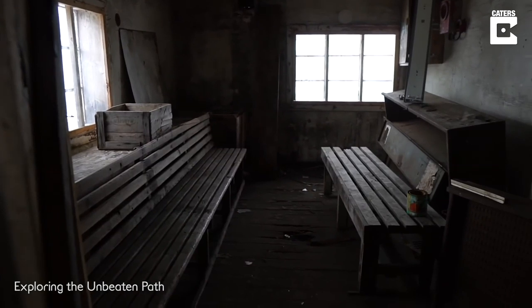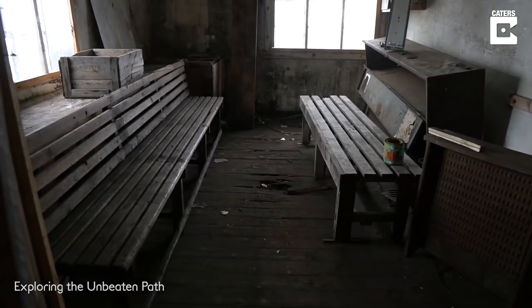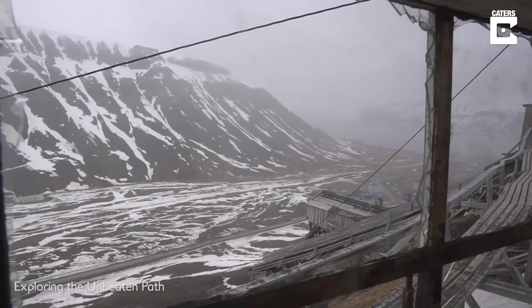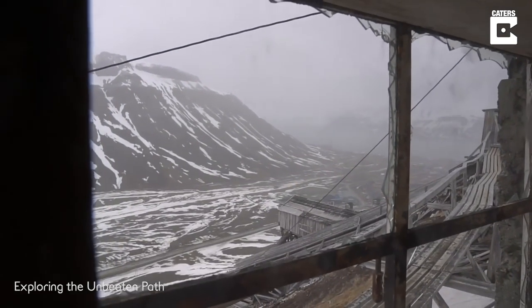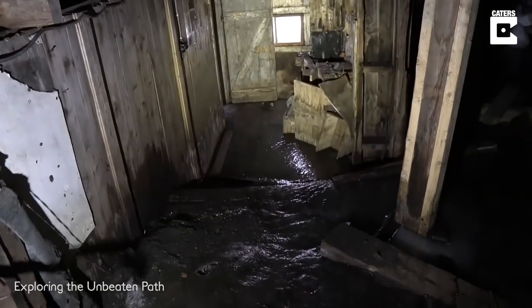Looks like a nice room to chill or hang out with friends. The view is also great — check this out. There's not much that can beat this view. Wow — it's foggy and there's a snowstorm, so it should be even better when the sky is clear. Alright, there's another door over there, let's check it.